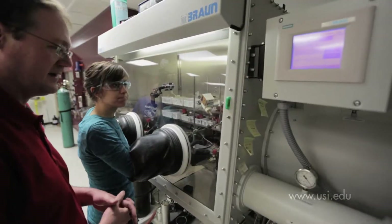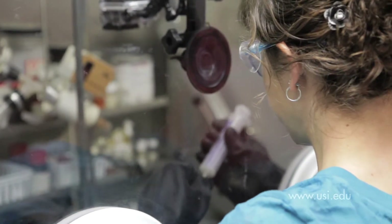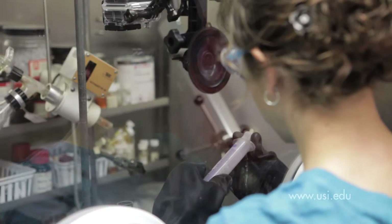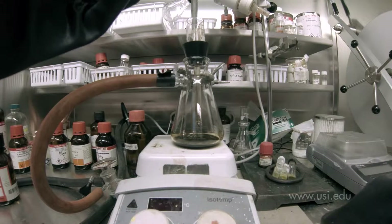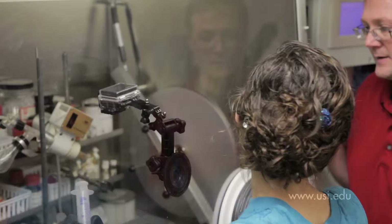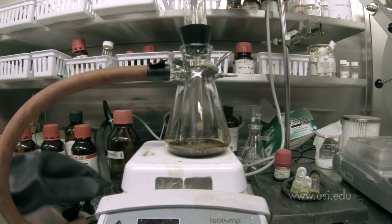Down the hall, pre-med and chemistry major Chelsea Heibel is working inside a special chamber filled with argon gas that creates an inert environment. She's manipulating equipment as she readies an experiment with the help of Professor Jeff Seiler. Chelsea finds the one-on-one, hands-on approach to learning valuable, and she appreciates the accessibility of USI's faculty. USI does a great job of having faculty-student interaction and really being available to the students — open doors all the time — so we can come in if we don't understand a concept and they'll go beyond what we're asking for.